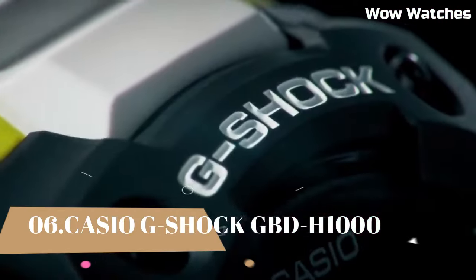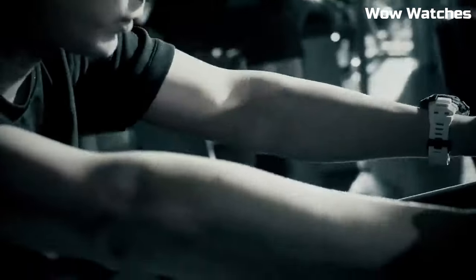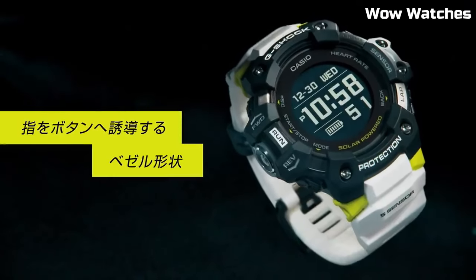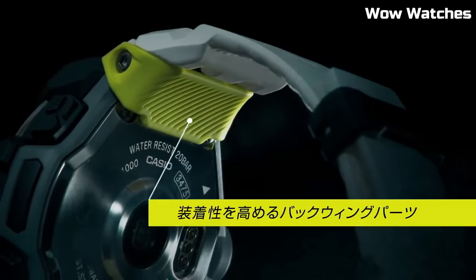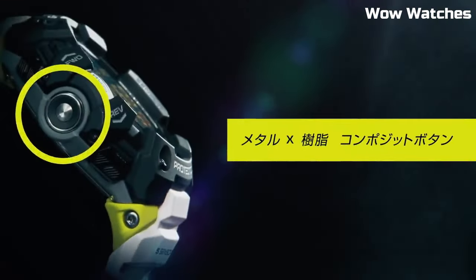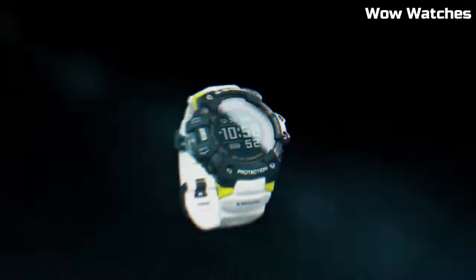Number 6: Casio G-Shock Analog Frogman 1000 Men's Watch. Japanese solar quartz movement. Stainless steel carbon case of round shape. Case dimensions: 53.3 millimeters in diameter and 19.7 millimeters in thickness. Display type: analog. Sapphire anti-reflection coating glass. 200 meters water resistance. Features include glowing hands, glowing markers, screw-down crown.